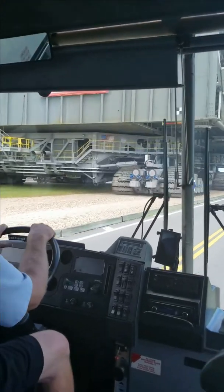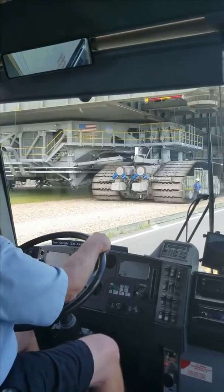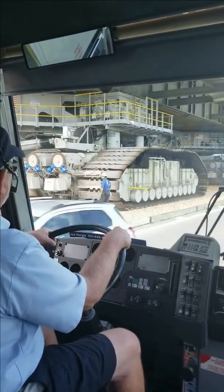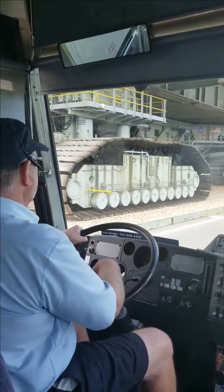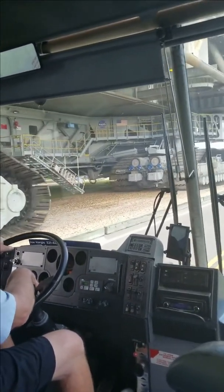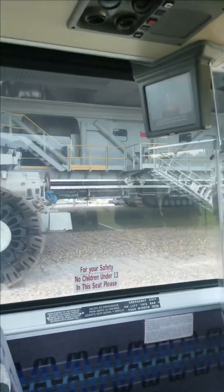Each one of those driver's compartments — there's one on the back left over there, and there's one on the front right. So obviously, you don't turn something like that around. The turning radius is about well over 500 feet. So you just drive it from one end or the other.